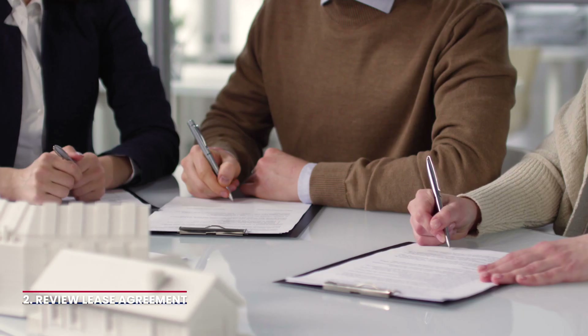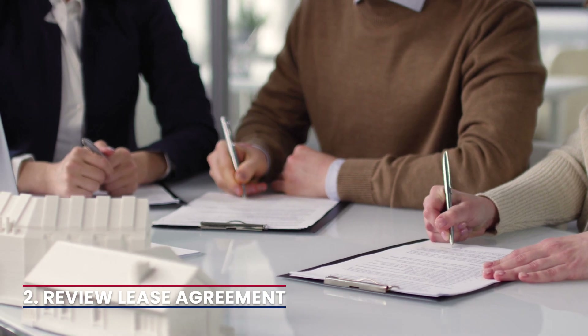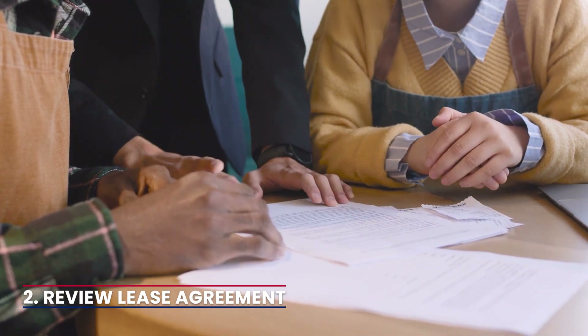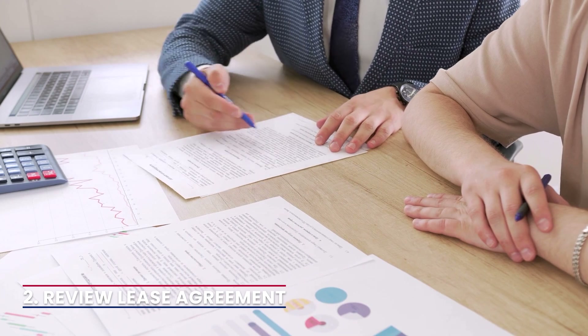2. Review the lease agreement. Refer to the lease agreement signed by both parties. Ensure you are well-versed with the terms and conditions related to rent payments, late fees, and grace periods. Knowing your rights and the agreed-upon rules helps you make informed decisions.